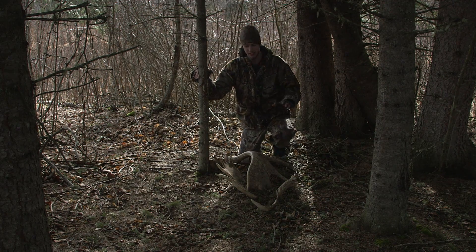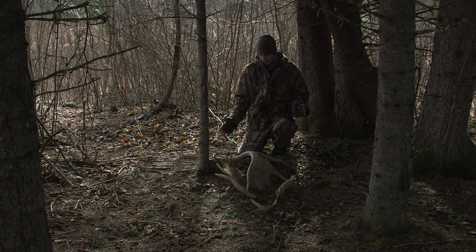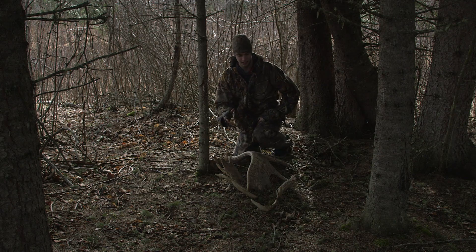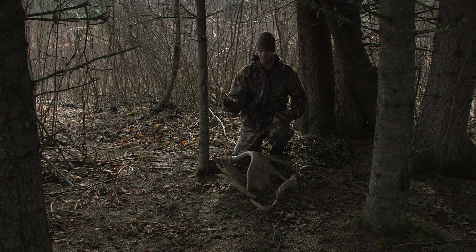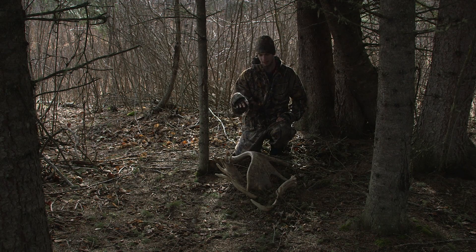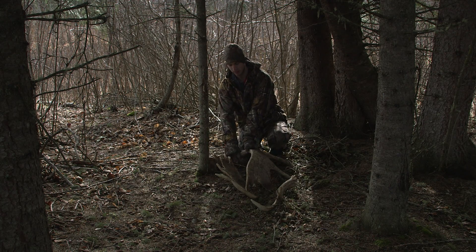Well, you won't believe what just happened. I can't believe it right now, but it looks like this bull died and he shed one of his antlers, and then once he got eaten or whatever, the other antlers ended up on top of the shed antler. So let's pick it up here.